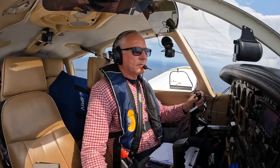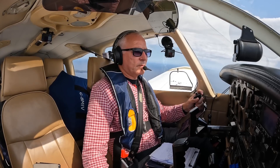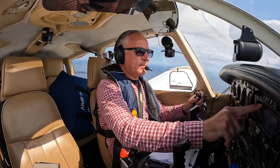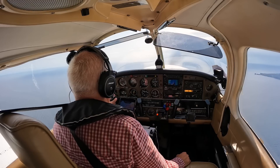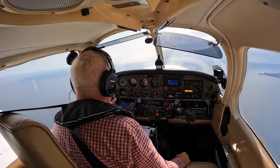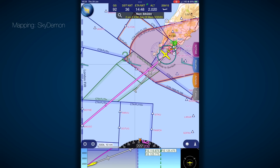Golf India Victor, contact radar 135.905, bye-bye. Radar 135.905, good day, Golf India Victor. Ronaldsway radar, Golf Bravo Mike India Victor, passing altitude 1,900 feet, climbing flight level 65. Golf Bravo Mike India Victor, radar identified, continue VFR.